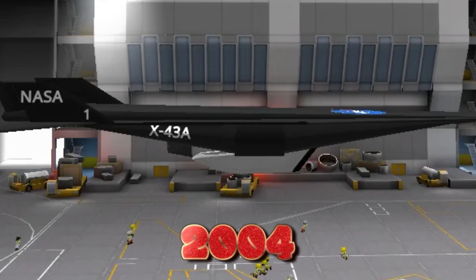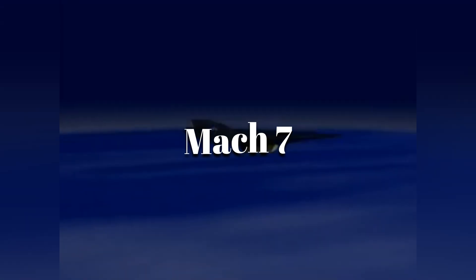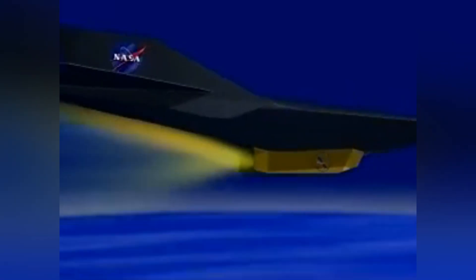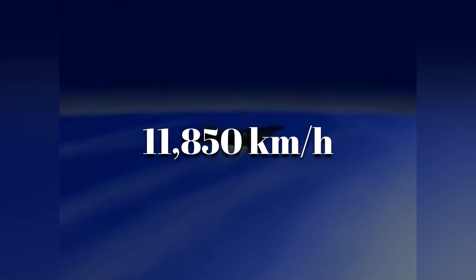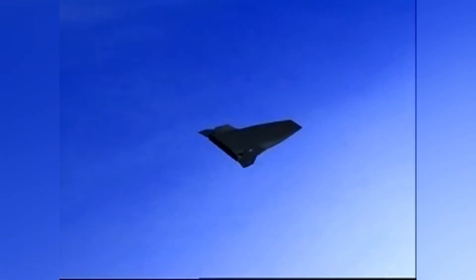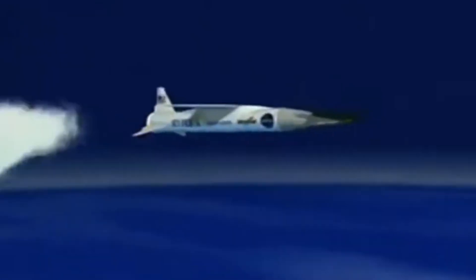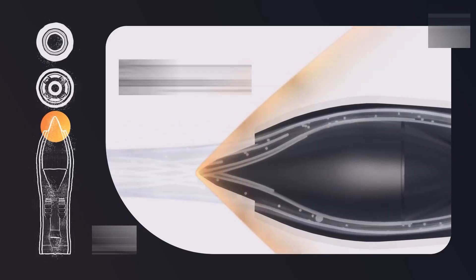In 2004, the X-43A made history. Released from its Pegasus booster at Mach 7, it accelerated under scramjet power to Mach 9.6 — around 11,850 km per hour — over the Pacific. The burn lasted only about 10 seconds before the craft glided into the ocean, but it was enough to prove the concept. That flight didn't just set a record; it demonstrated that an air-breathing engine could function at speeds approaching orbital velocity.